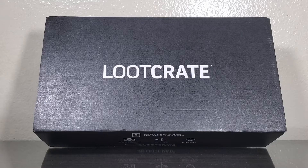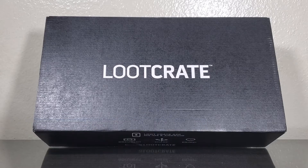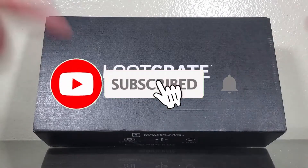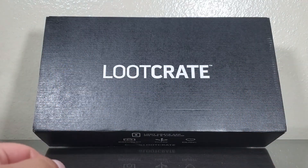Hey guys, welcome to Sam's Collectibles. Today I'm gonna do a quick unboxing — we're gonna be taking a look at the Loot Crate for the month of September. I know it's October, but Loot Crate has been sending their boxes really late, I guess due to the pandemic. I forgot which theme this is, so I'm kind of excited to see what's inside. Before we start, remember to subscribe to this channel and hit that like button!